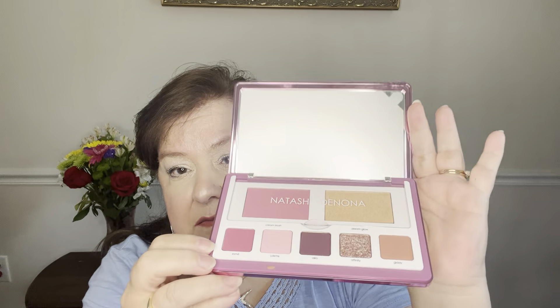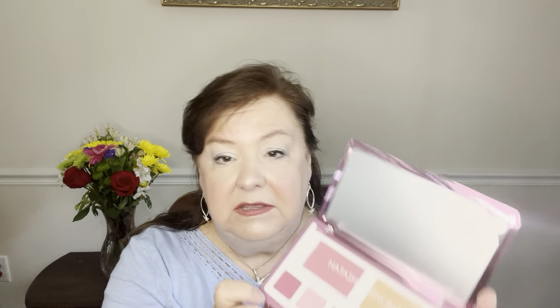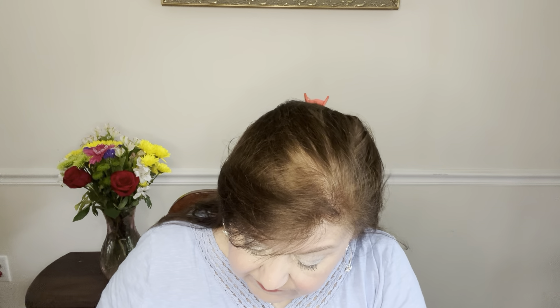My boost item — which cost an extra $15 — was the Natasha Denona Love Face Palette, a $62 product. I didn't see anything else I liked as much. For the five items I spent $30 and got $224 of value, and with this boost item added on for $15, my total box value was $286 — so that's pretty good for $45.